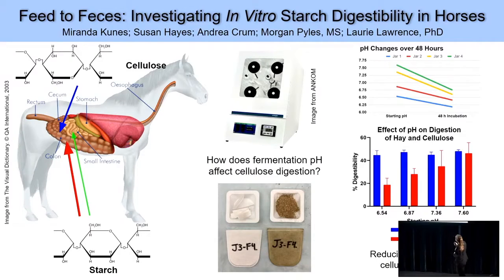You can see here the different pHs that we started at. The blue line indicates our most acidic jar at about 6.5 pH, while the green line indicates the most basic jar at about 7.6. Over the 48-hour incubation period, all four jars experienced a decrease in pH, suggesting that fermentation was indeed happening.